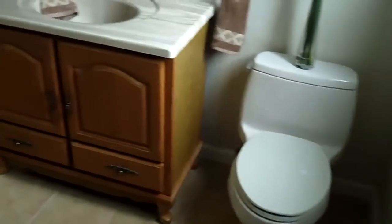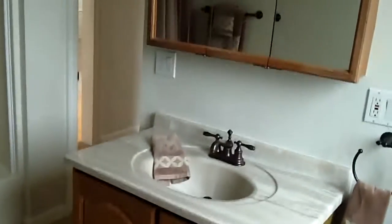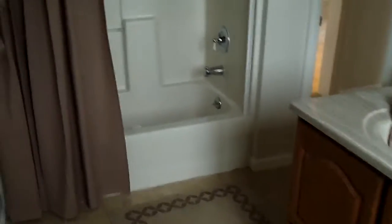The downstairs bath is both the master bedroom bath and the main bath for downstairs — toilet, sink, mirror, and the tub shower.